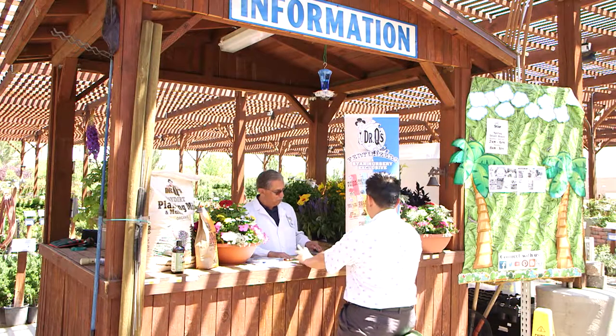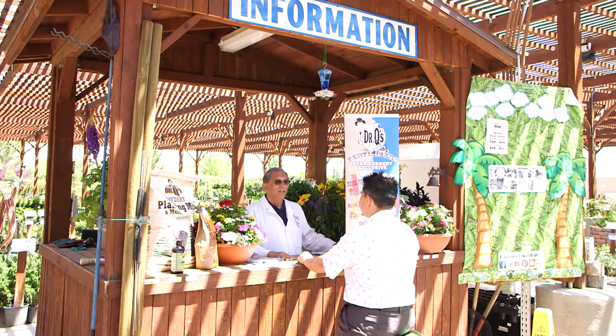Hi, Dr. Q here from Star Nursery. Today I'm manning the information booth at our Tropicana store, so we're going to get some questions and answers from customers like you.